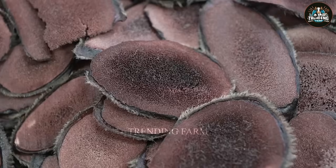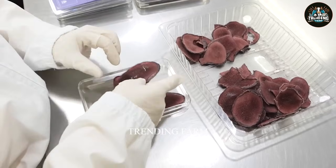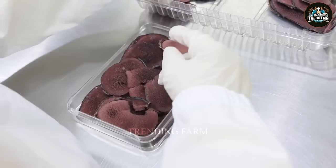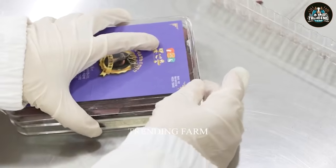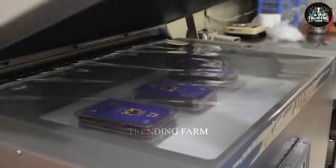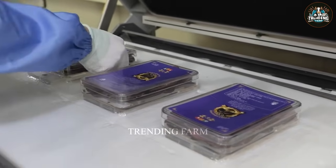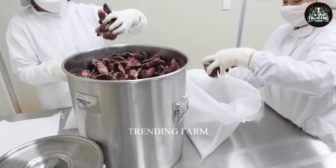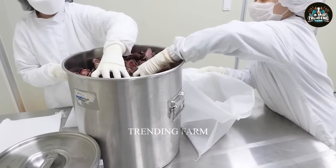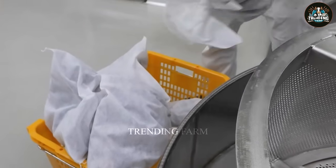Velvet is stored frozen at a temperature of 2 to 4 degrees Celsius. Then it is put in the slicer, spread evenly on a plate, and placed in the dryer at a temperature of 40 to 50 degrees Celsius. Deer antlers can also be cooked into drinking water or boiled for steaming.